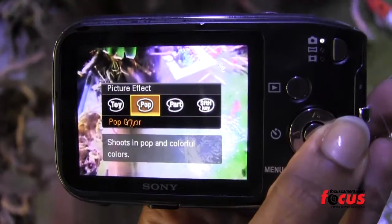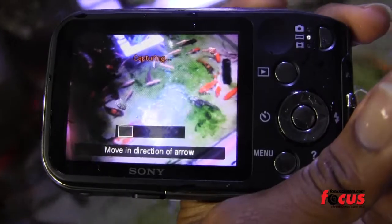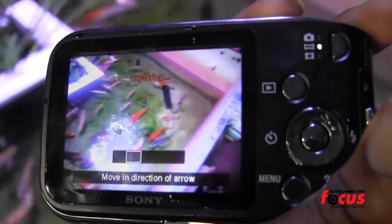Play around with different effect modes including the 360 sweep panorama, and quickly fix imperfections with the new beauty effects such as teeth whitening or skin tone.